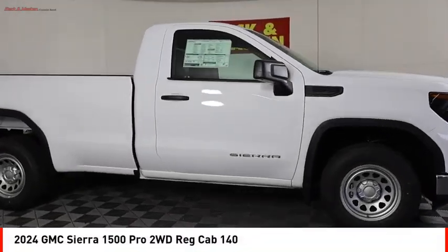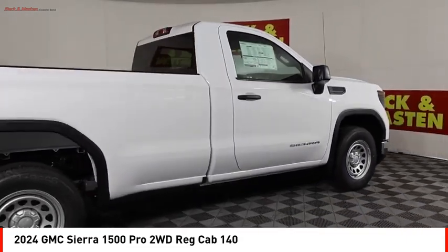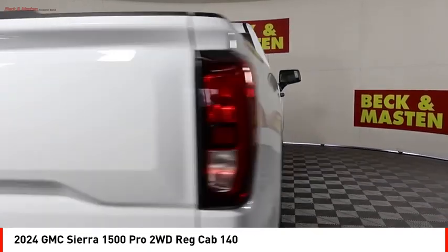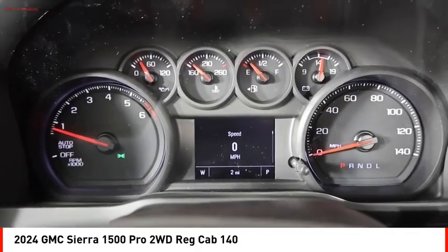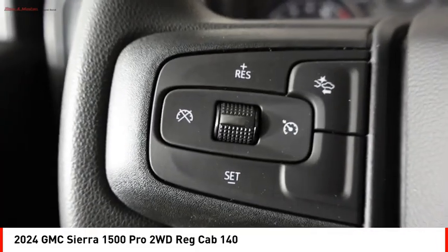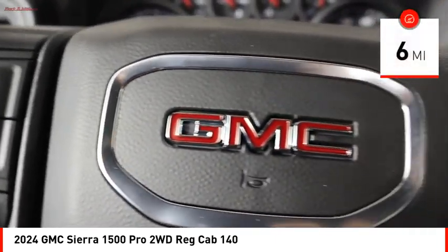Stop by and take a look at the 2024 Sierra 1500. The GMC Sierra is a full-size pickup with all the functionality you could expect. With multiple trim levels, the GMC Sierra provides a wide range of features for you to enjoy. Power and advanced technology can both be found in this fantastic truck. This vehicle has less than 100 miles.